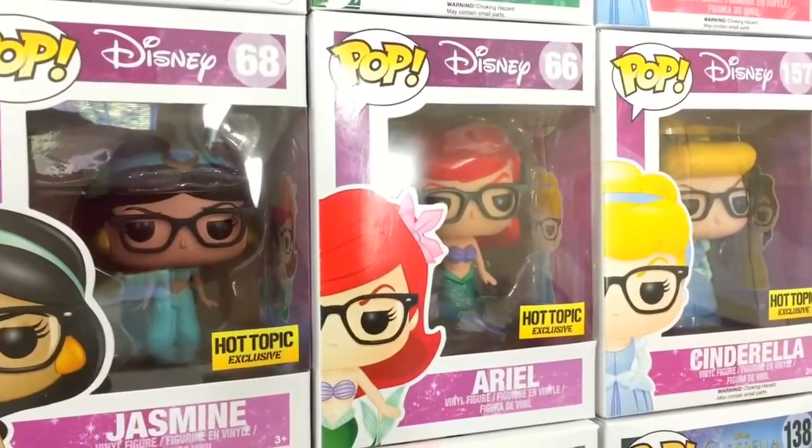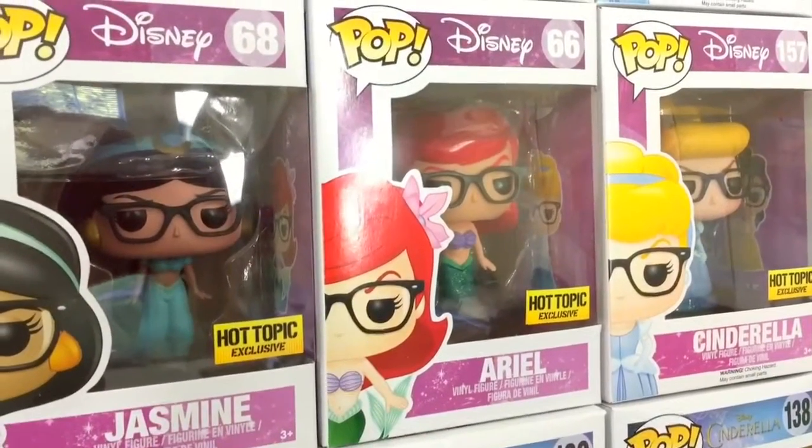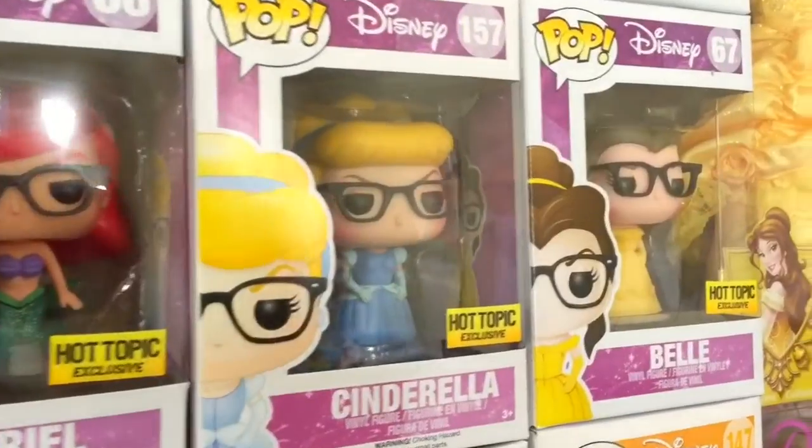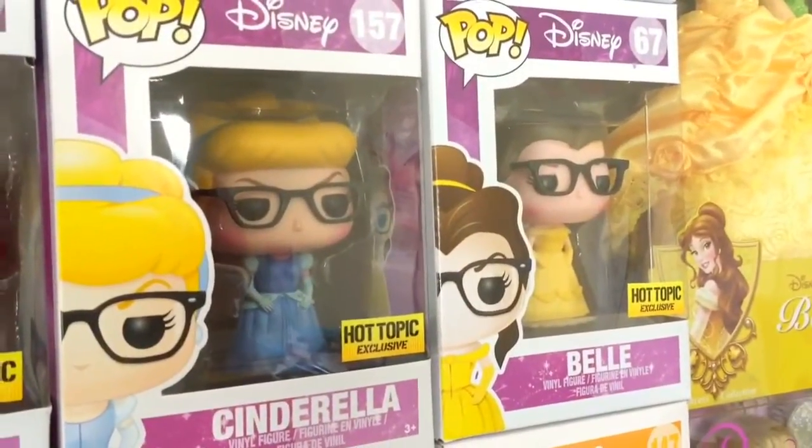Over here are my Hot Topic exclusive Nerdy Jasmine, Ariel, Cinderella, and Belle.